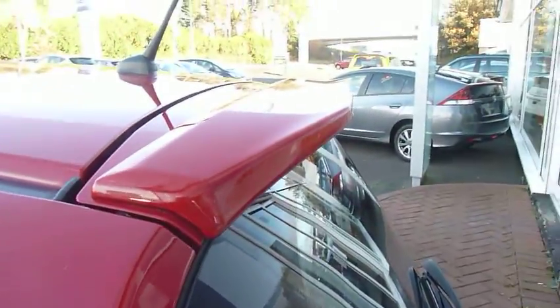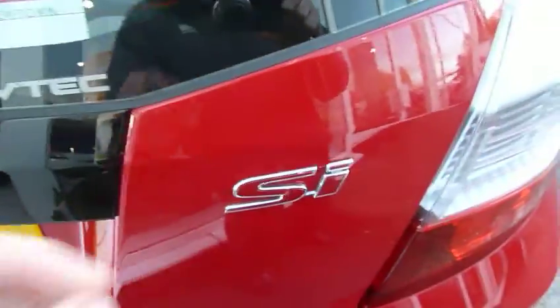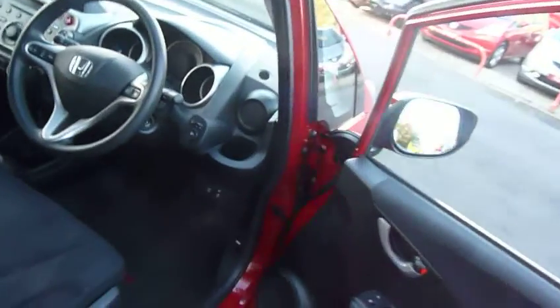The SI has a little tailgate spoiler, good size boot visibility, SI badging on the tailgate, and 60-40 split rear seats. Just going into the cabin, there's a nice colour theme throughout.